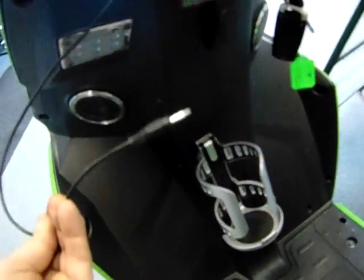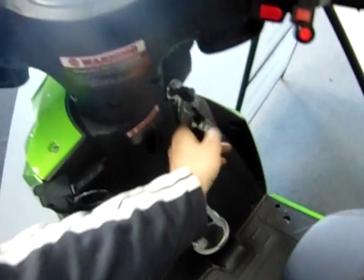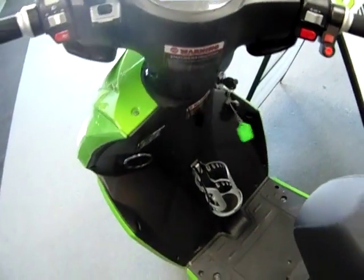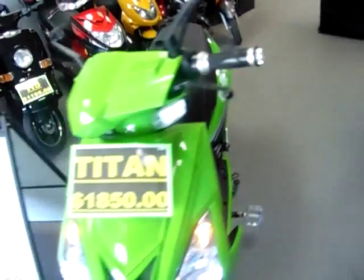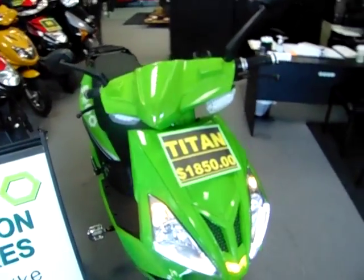Just like all Emo models, the Titan can be fully secured with a remote alarm and steering lock. All Emo models have a lifetime warranty on the motor, and a licensed auto mechanic performs all service in-house.